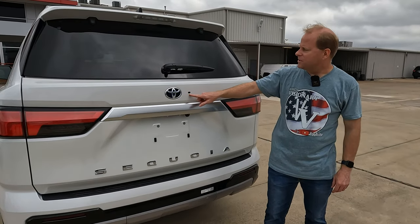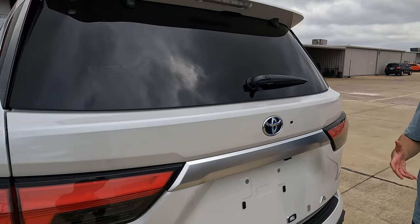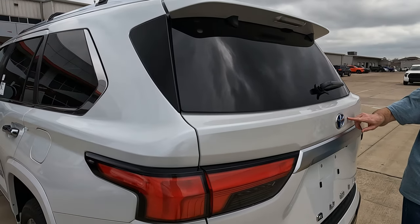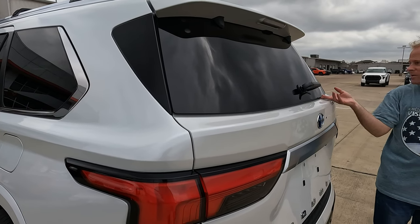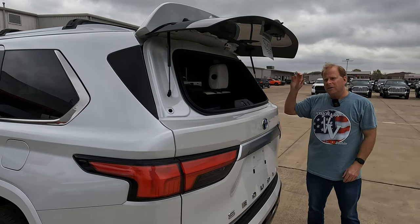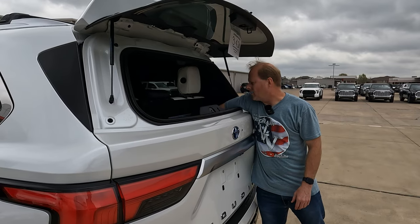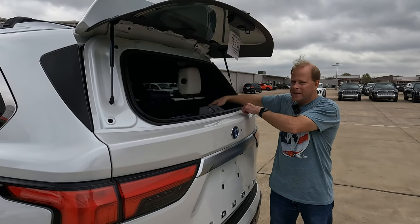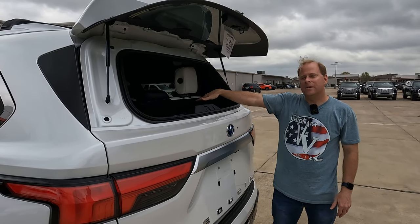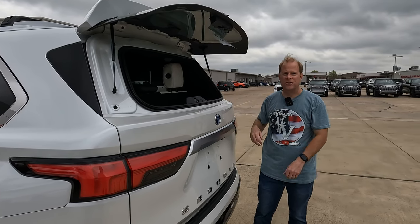For those who noticed this button back here and are wondering what it is — it's something unusual you don't see on a lot of vehicles anymore. Push that and the rear window pops up independently. So if you just want access to this area, want to put something in or take something out, or have something sticking out kind of like a truck — maybe some two-by-fours — there's your option.